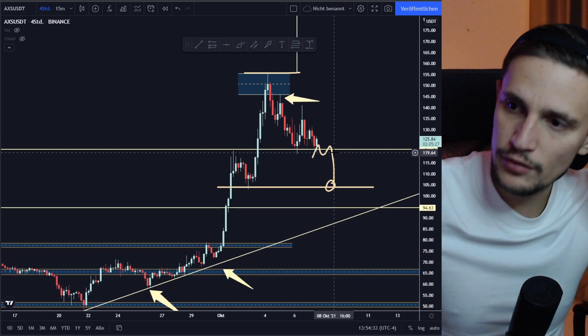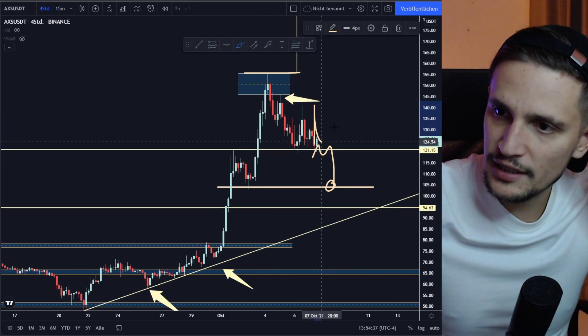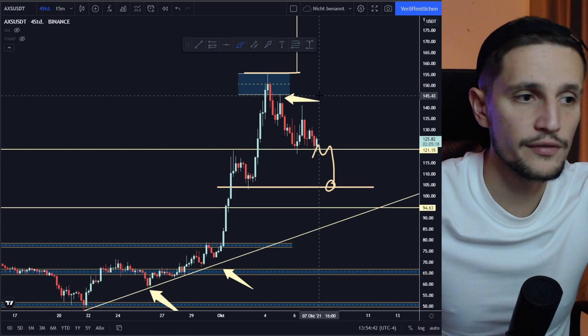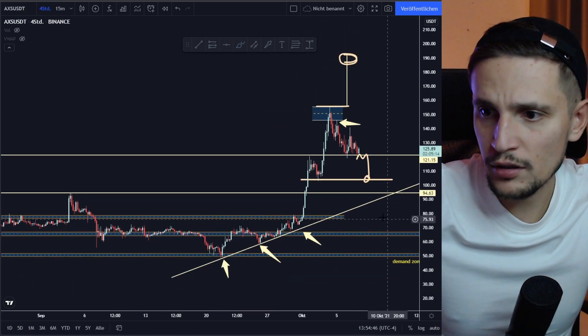But like I already said, first of all we have to hold the support area right here around $122 dollars. Then I think we will most likely see sideways consolidation in this range between $122 to about $145 dollars.